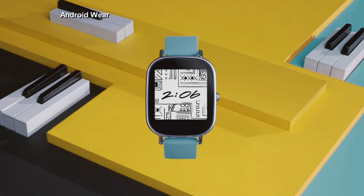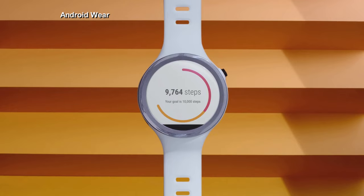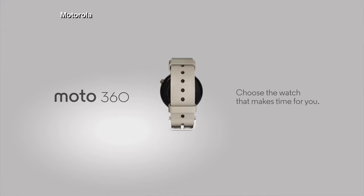Google just announced Android Wear 2.0, with cutting-edge features ranging from handwriting recognition to the latest fitness monitors. Humanity has certainly come a long way since the sundial.